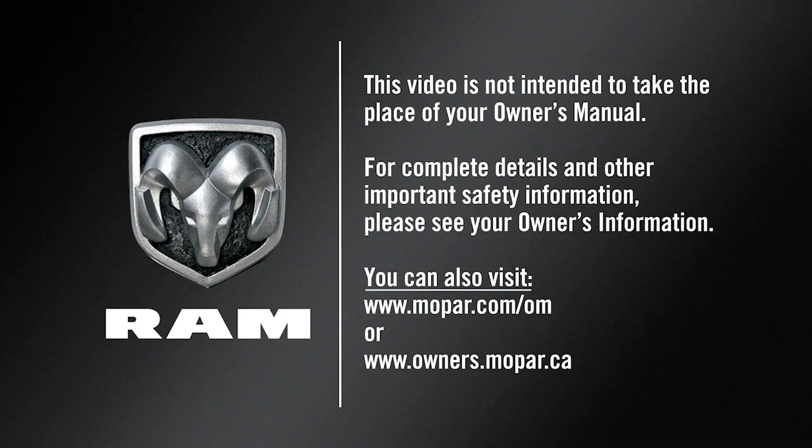For complete details and other important safety information, please see your Owner's Information.